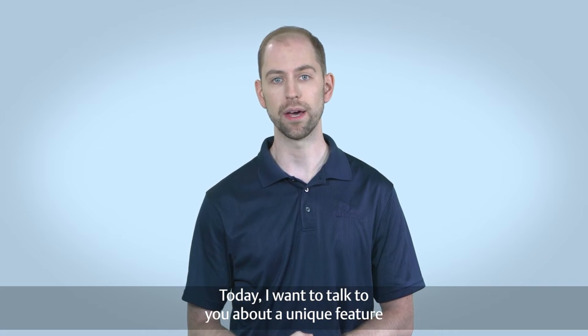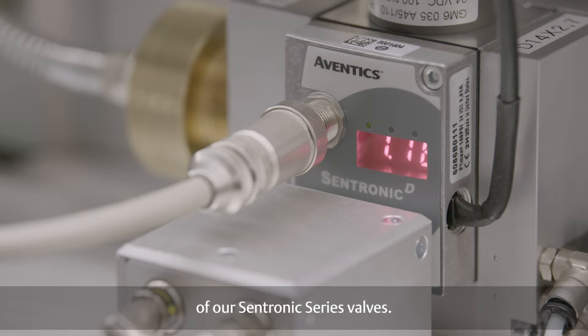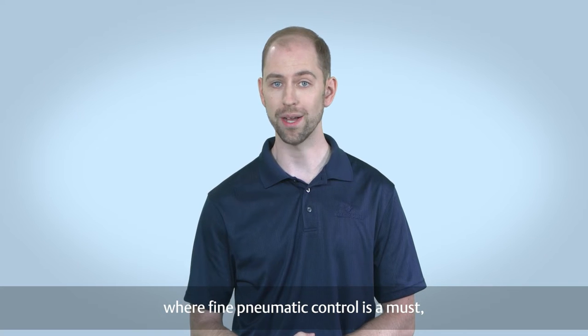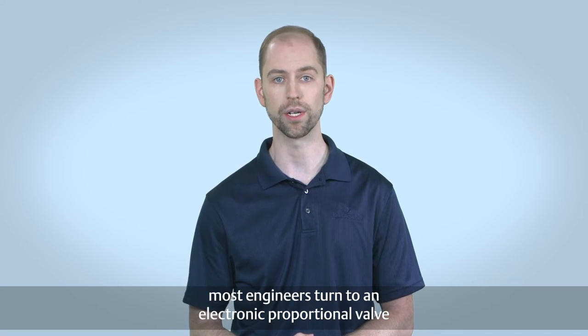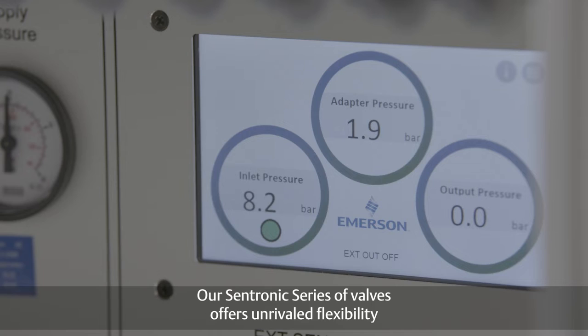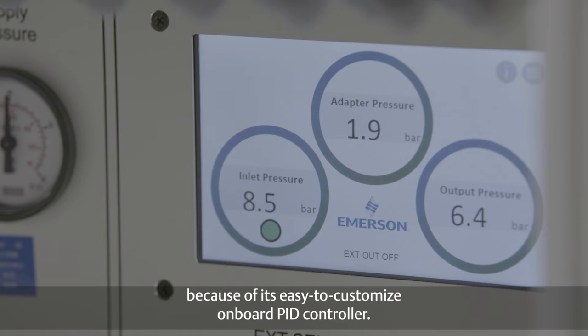Today, I want to talk to you about a unique feature of our Centronics series valves. When designing machinery where fine pneumatic control is a must, most engineers turn to an electronic proportional valve or regulator to meet their demands. Our Centronics series of valves offers unrivaled flexibility because of its easy-to-customize onboard PID controller.